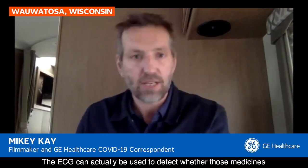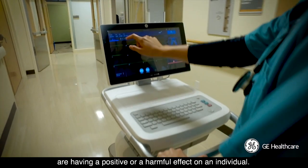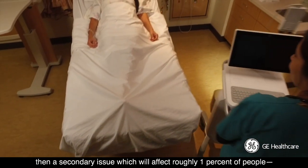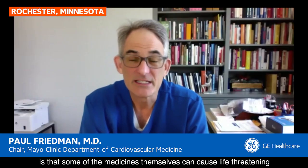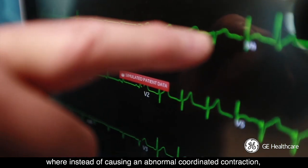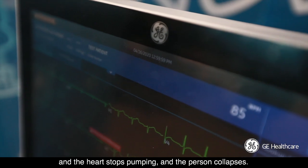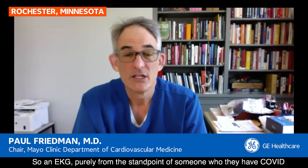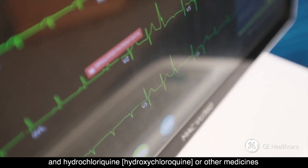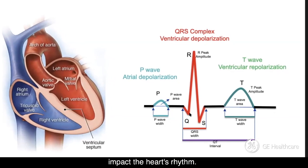The ECG can actually be used to detect whether those medicines are having a positive or a harmful effect on an individual. Once someone has COVID and we decide to start treatment, a secondary issue — which will affect roughly 1% of people, but when you're treating a million people that's 10,000 patients — is that some medicines themselves can cause life-threatening heart rhythm disorders called torsade de pointes, where instead of causing a normal coordinated contraction, the electrical signals become chaotic, the heart quivers and stops pumping, and the person collapses. So an EKG, purely from the standpoint of someone who has COVID and you're going to start treatment with medicines like azithromycin and hydroxychloroquine, you check the ECG to make sure the heart rhythm is okay and that they have enough reserve to safely take those medicines.